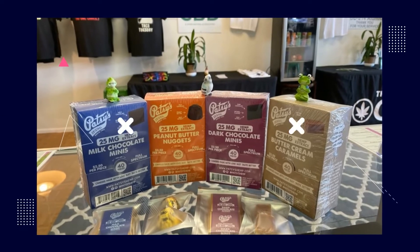These come in milk or dark chocolate, peanut butter cups, and also buttercream caramels.